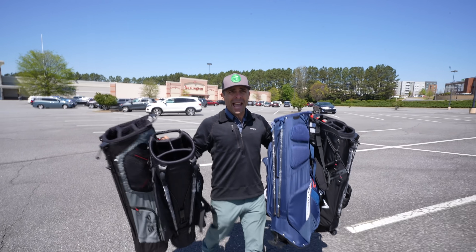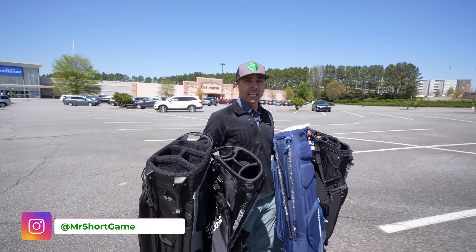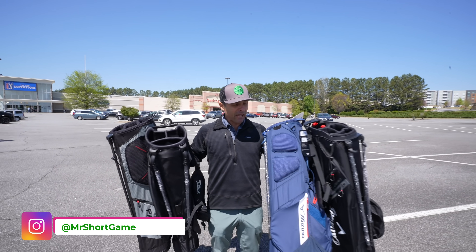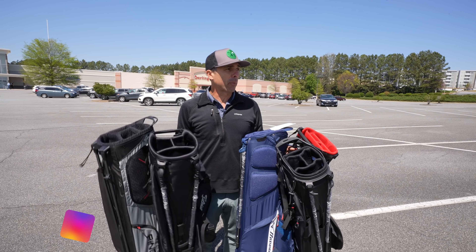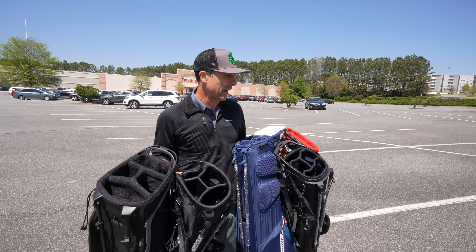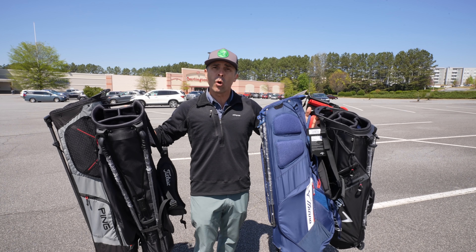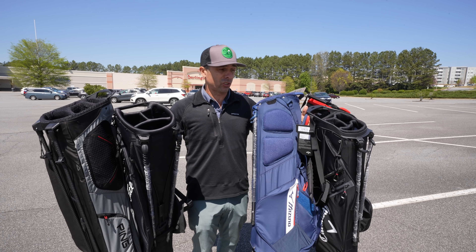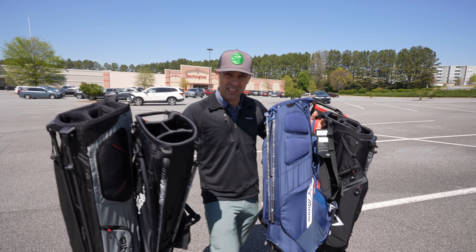If you want one of these bags, you have to follow me on Instagram — I'll leave a link in the video description below. That's where I'm going to be giving away four of these. More information to come later in the video on how that's going to go down. That was an expensive trip, I'll tell you that.